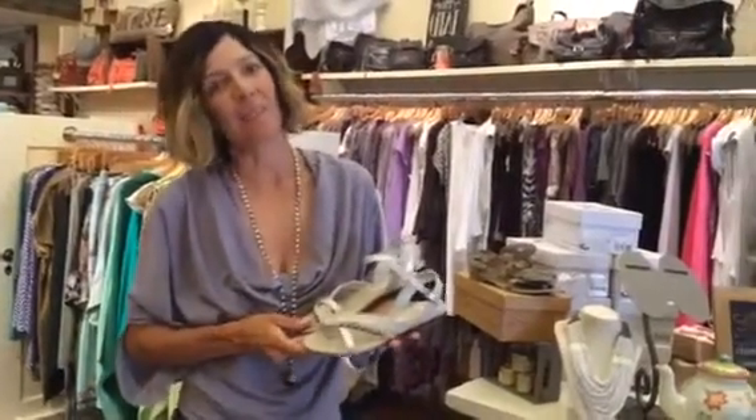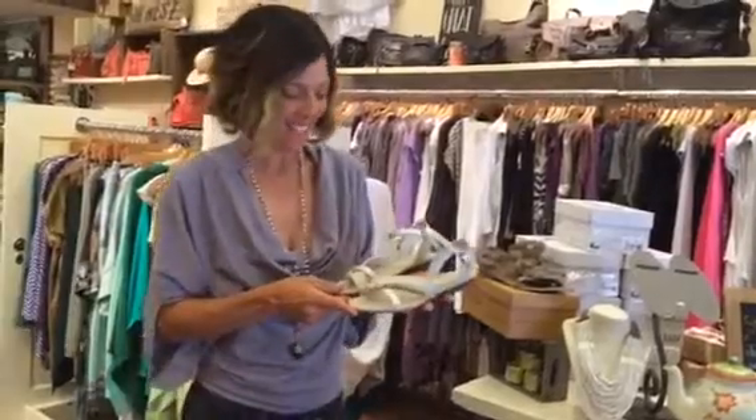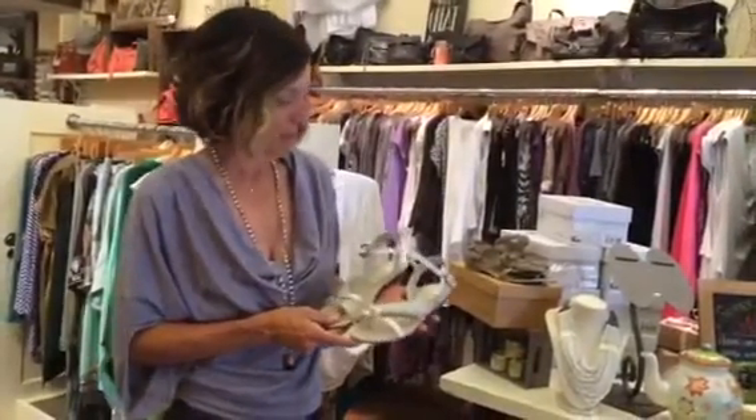So this week at Bella, my daughter wanted me to remind you that I am the owner, Stacey, and we have some stuff on sale. We wanted to show you some of it.